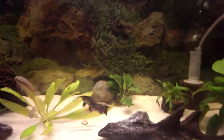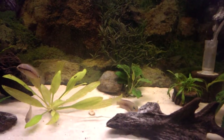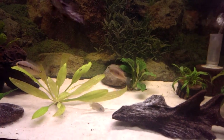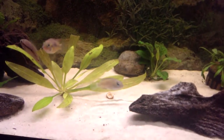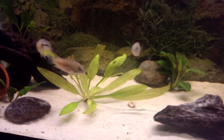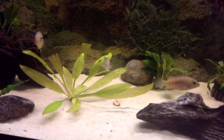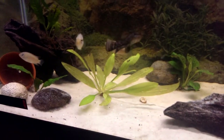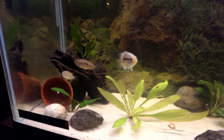In this tank — my 29 gallon, slightly planted with all real plants — I got some Central American Cryptoheros animesis, I believe is the name. I can't pronounce scientific names very well. I got two of those; very slow growing but one's looking beautiful.